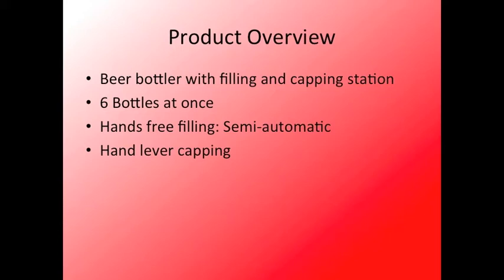The filling station will be hands-free and a semi-automatic process, and the capping will be a hand lever capping station.